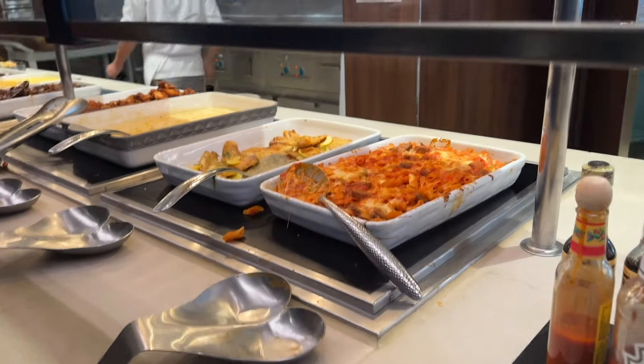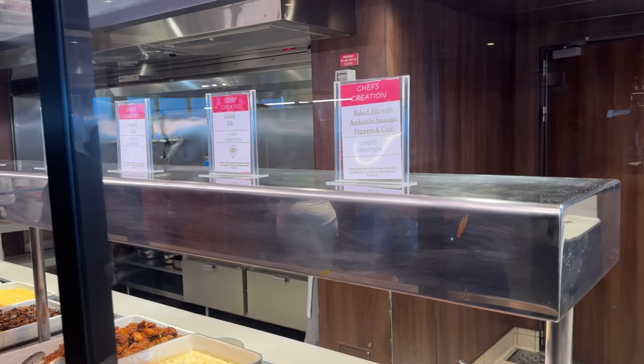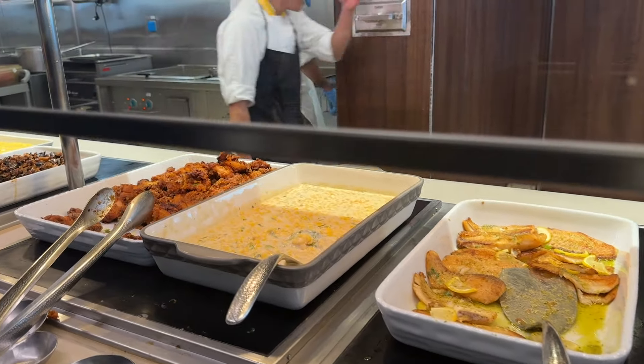That looks good — for real! I'm going to have some chicken salad and egg salad. Looks like there are toppings for burgers over here too.